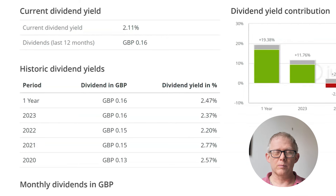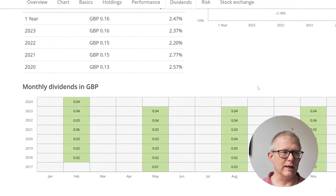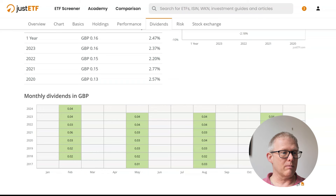The dividend yield is currently suggesting about 2.11% — lower than I would normally like to see if I was investing into individual stocks. But I'm starting to make a slight transition away from looking for higher dividend yields and looking at a bit more growth, and as we saw earlier there has been quite a bit of growth in this ETF over the past five years. Looking at the dividend history, from 2020 it was 13 pence, then up to 15 pence over 2021 and 2022, then up to 16 pence in 2023, and looking at potentially 16 pence again this financial year — giving us about 2.11% on the current price.